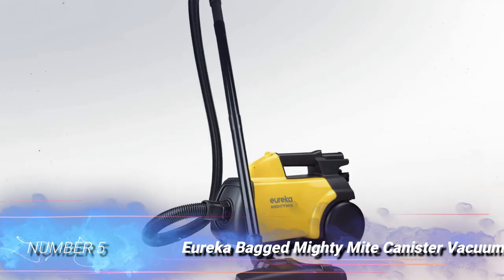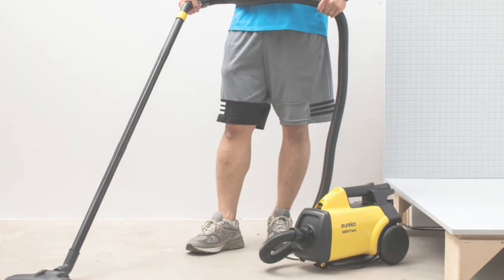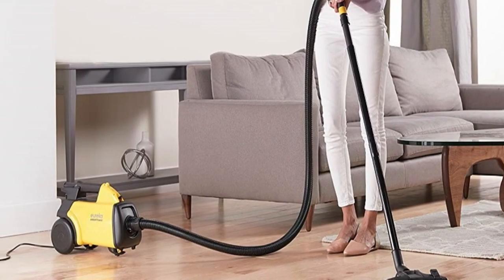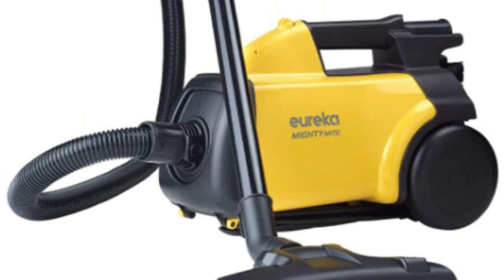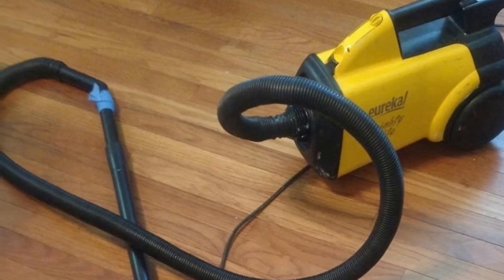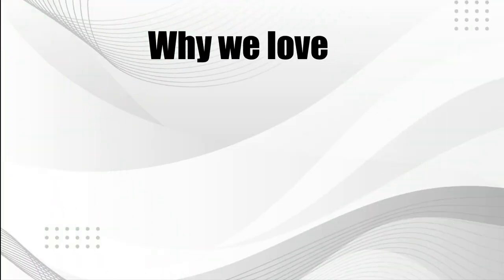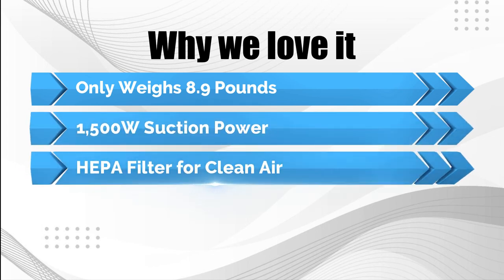Number 5: Eureka Bagged Mighty Mike Canister Vacuum. Look no further if you want a portable vacuum with lots of power. The Mighty Mike from Eureka is under 9 pounds but has a 1500-watt motor. It includes a HEPA filter in addition to a number of pet hair attachments, and 99.97% of the dirt and dust will be eliminated by the filter. It also has an Arm & Hammer dust bag that eliminates odors. With its 20-foot cable, 6-foot hose, and extended wand, the vacuum has a respectable reach, and a crevice tool is included to access tight spaces. Why we love it: only weighs 8.9 pounds, 1500W suction power, and HEPA filter for clean air.